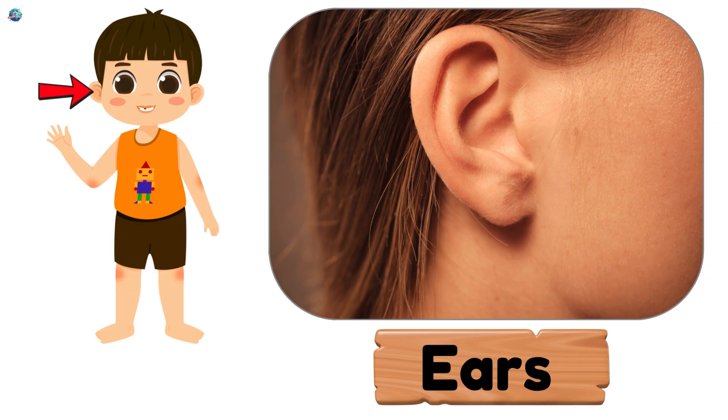Ears. Little sound catchers that help you hear music and voices.